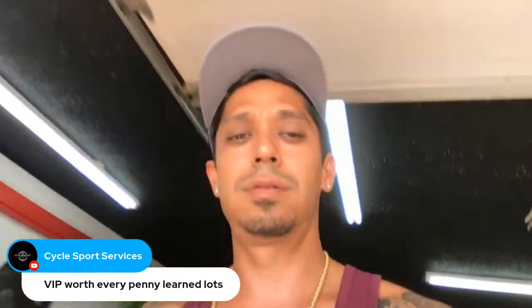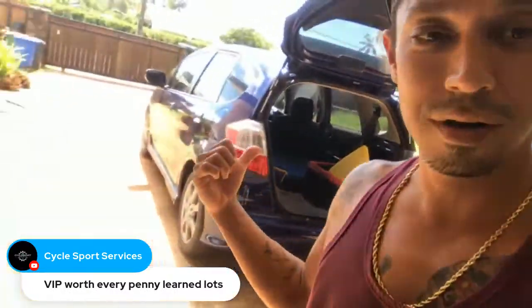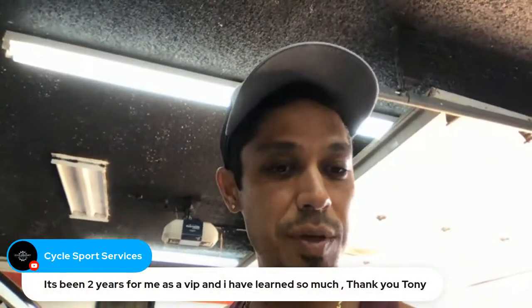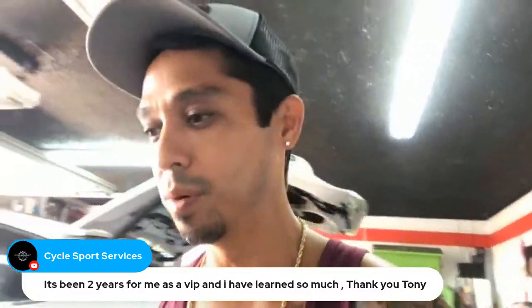Smash the like button everybody. Things are going great here in Hawaii — beautiful day in paradise, blue skies. Got my body boards in the car, this little beach runner. Putting carpet in the garage does keep the dust down — just make sure you vacuum it. Two years as VIP and learned so much — thank you, appreciate it! Send me some images of your projects, keep me posted.